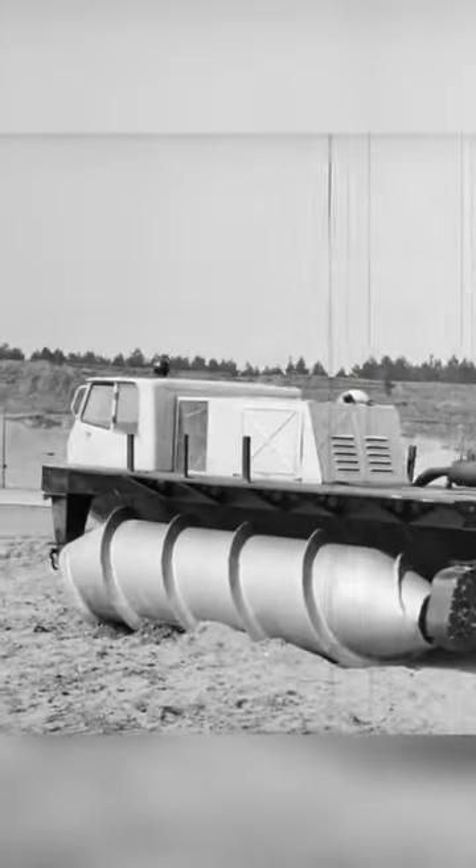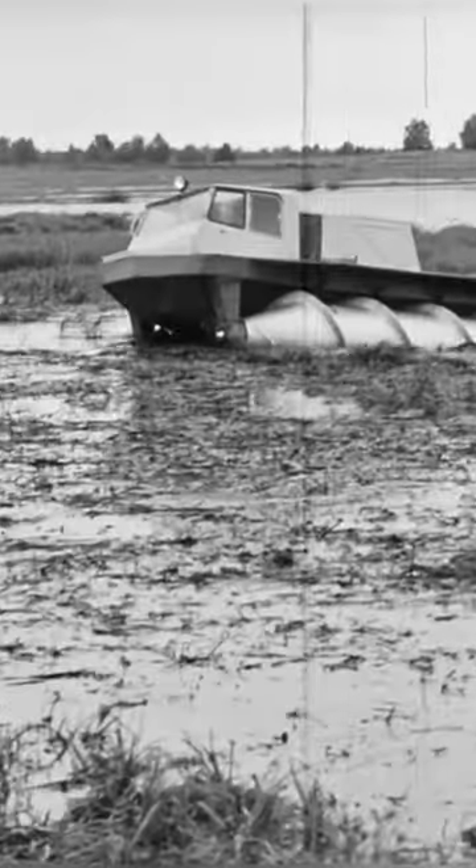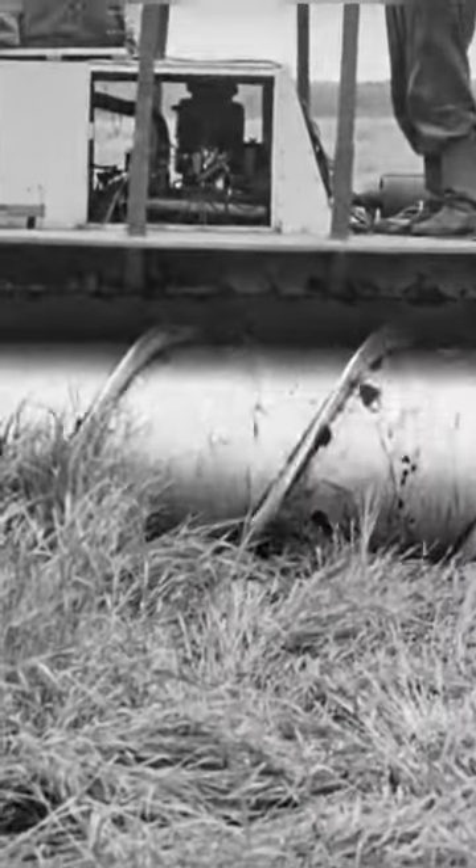The ZIL-2906 has a top speed of 14 km/h in mud and 25 km/h in snow, but the only area this craft wouldn't drive on was paved road, as it would destroy them. Moving on a hard surface is only possible by moving sideways.